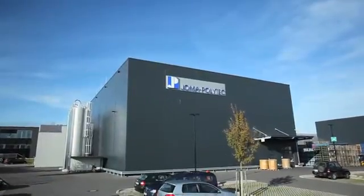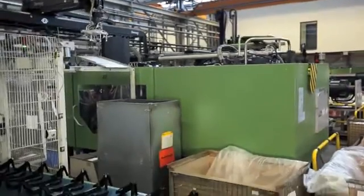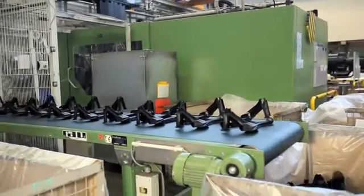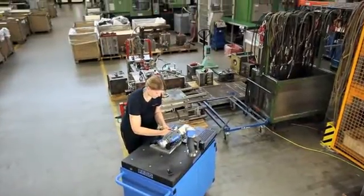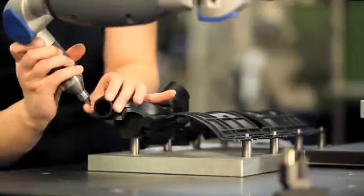Yomo Polytech produces technical plastic components using an injection molding process. They acquired the gauge because of its high level of precision and they expect to achieve significant reductions in setup times for their vibration welding. Another application for their gauge is in tool making.